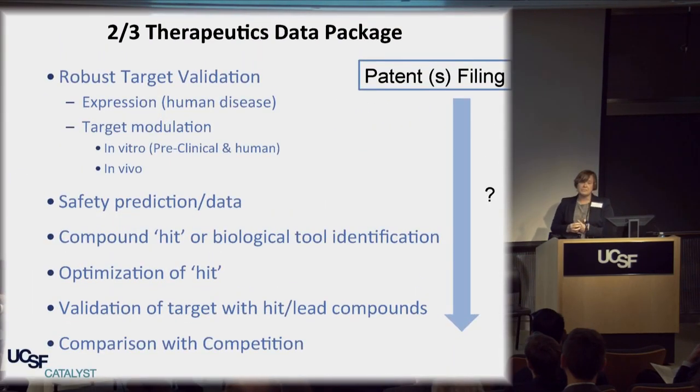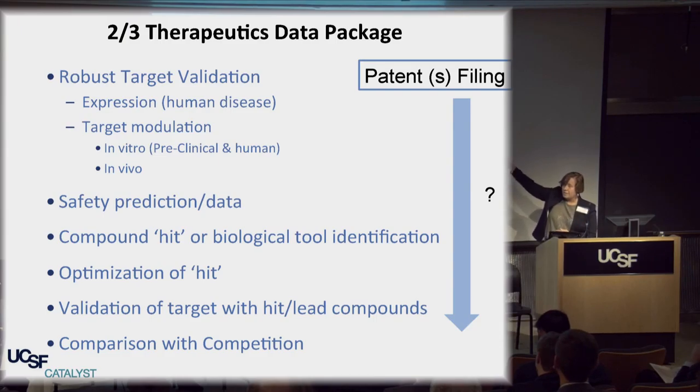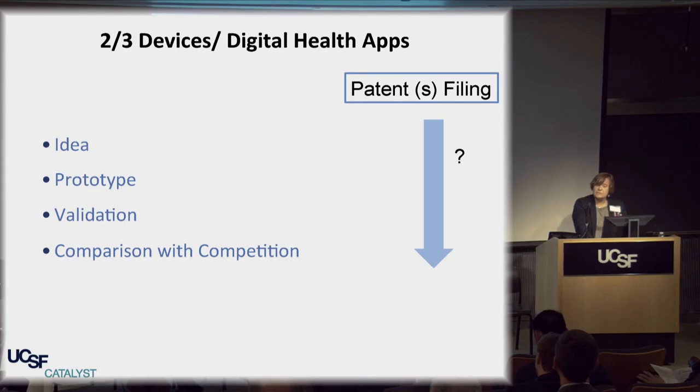In terms of the therapeutics package, it's really important to think about the target validation package. Having a target validation package that pharma — your probable customer as a startup — actually believes is robust is very important. Think about what safety data you can have. Have you got a compound, and have you optimized it so it looks something like a candidate drug? And where are the patents along the way? Those are the decisions you need to make.